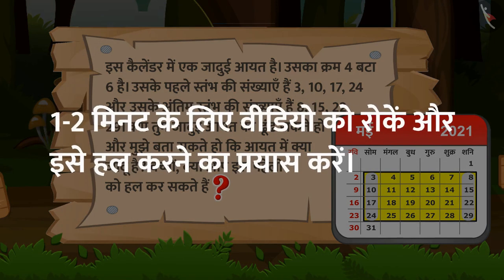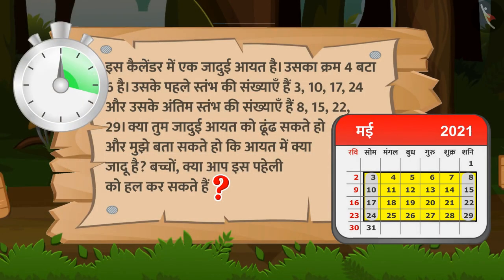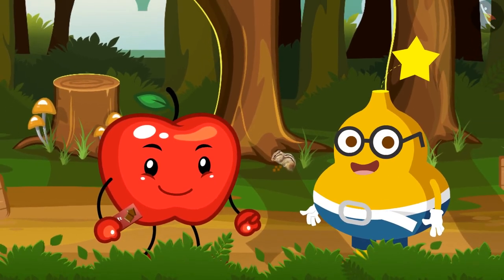बच्चों, क्या आप भी इस पहेली को हल कर सकते हैं? चलिए अब देखते हैं कि Fruity इस पहेली को कैसे हल करता है।